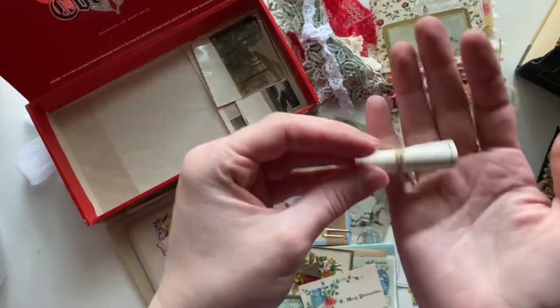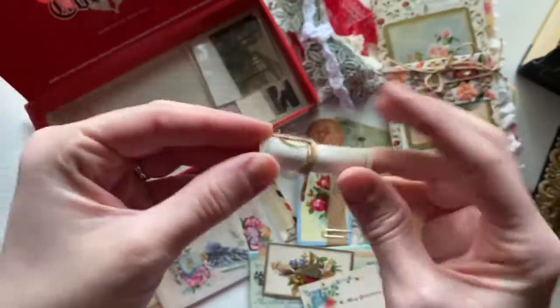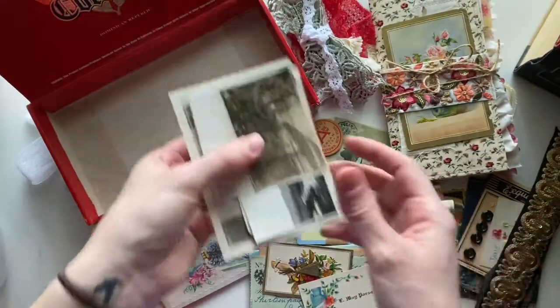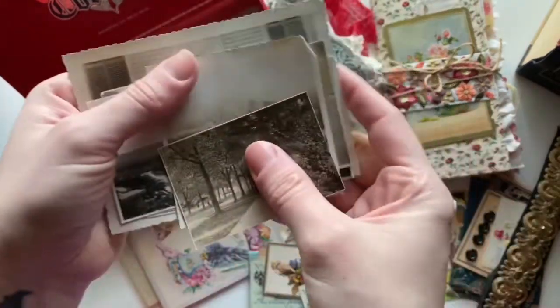Some labels — these are my favorite labels. I don't have a ton, so I put six in that little roll. And then last but not least of the extra ephemera, just some vintage photographs.